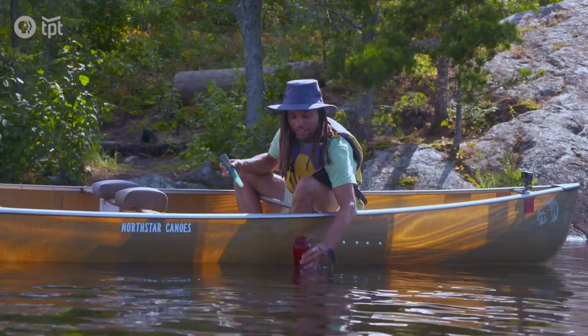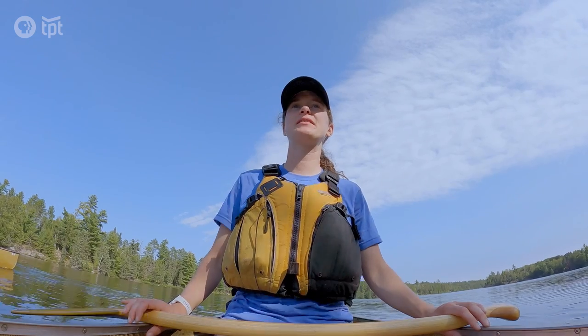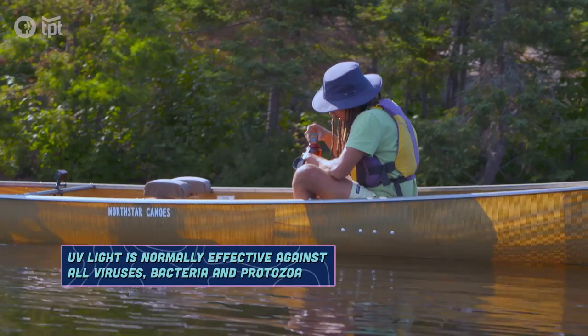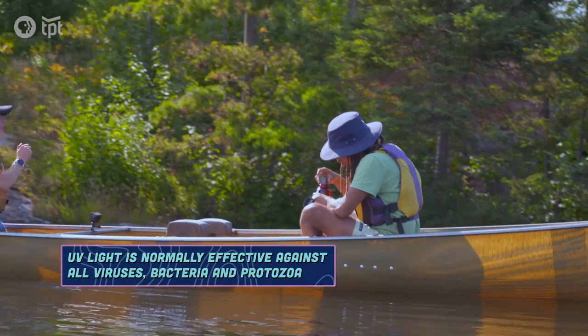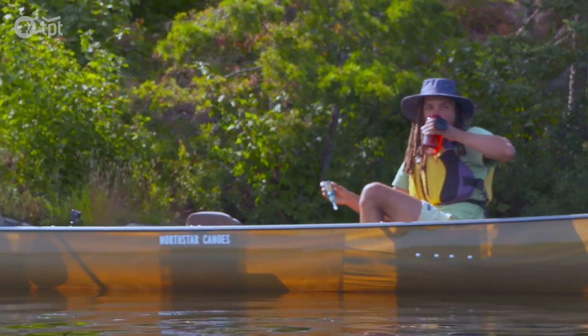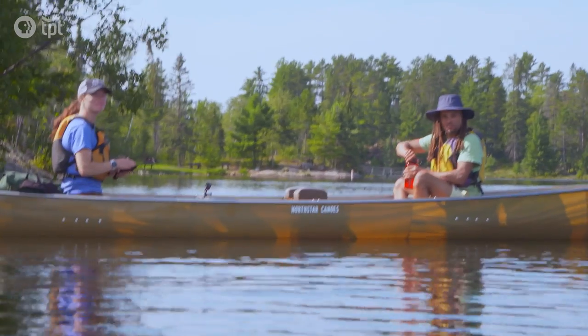This is wild — let's go ahead and scoop it. We put it in and it starts counting down. Do a little stirring. Then you drink it. I'm drinking the Boundary Waters. That is some high quality H2O — tastes real good.